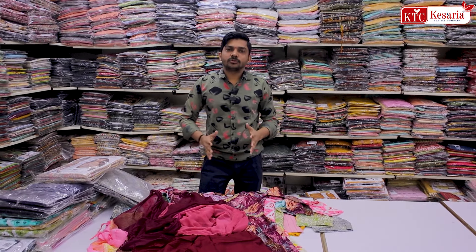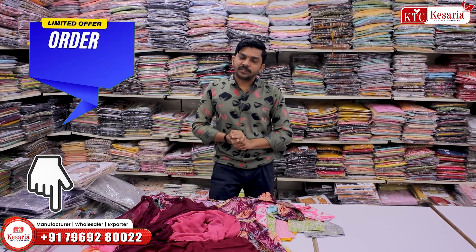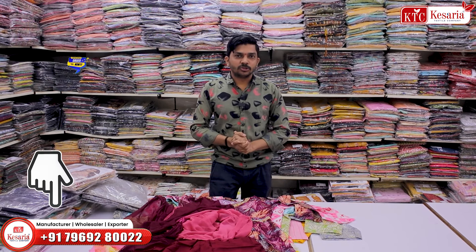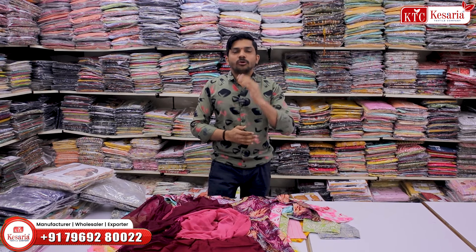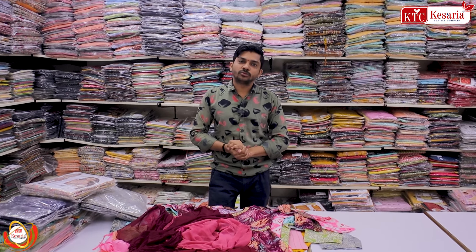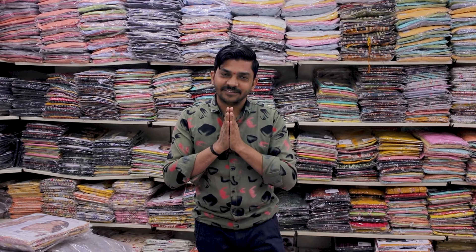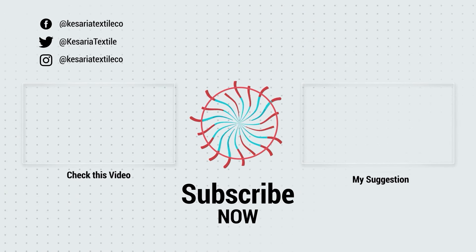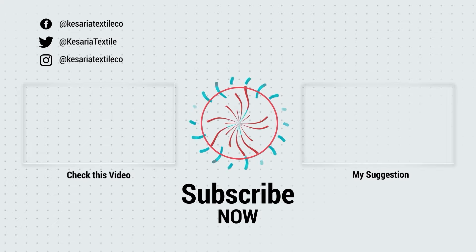You can buy something — I am going to call you. You can order a minimum order of 10–15 pieces. You can visit our shop. Visit us at our website, subscribe to our channel, and click the bell icon. The brand name is Kisariya — Kesaria Textile Company.